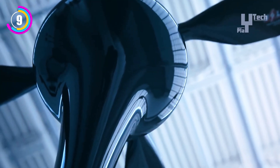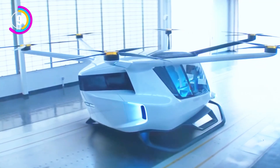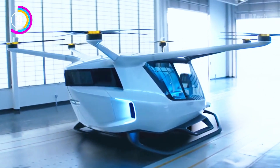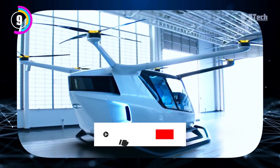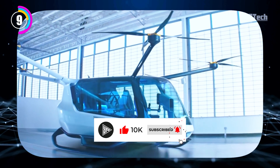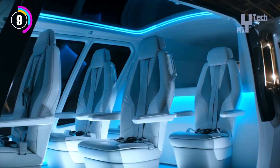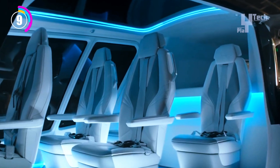Its clean hydrogen fuel cells, which only release water vapor when in flight, provide its power. Comparing this to conventional air taxis, there is a clear environmental advantage. With manual operation, the roomy cabin can accommodate four passengers and a pilot, or five passengers with autonomous or ground-based piloting.